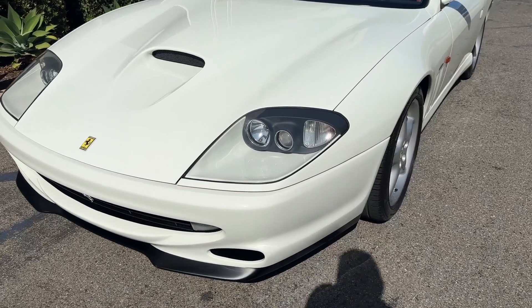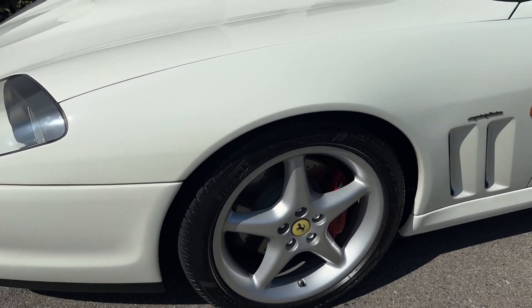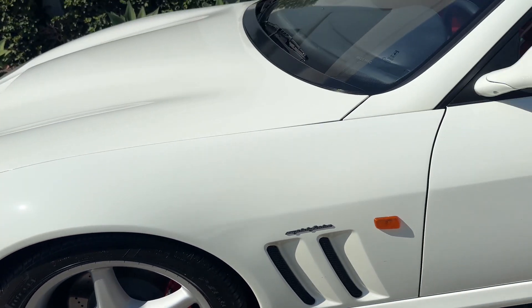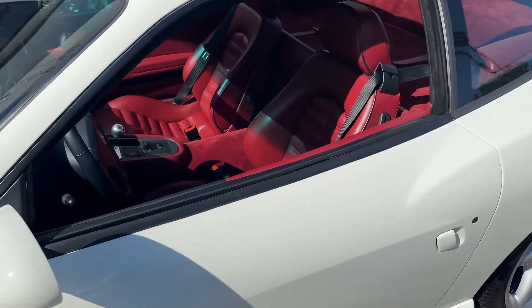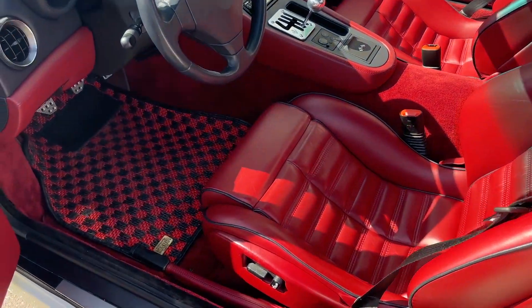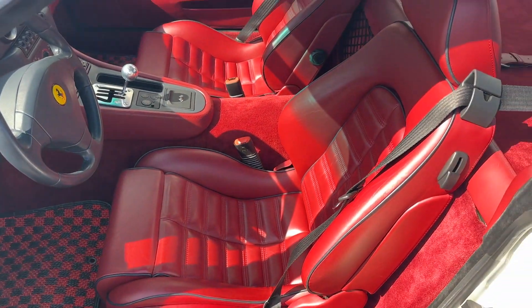I just wanted to give you a walk-around video to see how crispy clean this car is. I noted in my driving video that there is etching in the glass panels, so you can see it's all original glass. It does have the cocoa mats, which are not Ferrari mats, but underneath you can see the carpets are impeccable. The seats and everything on this car are stunning. All the piping is in great shape.